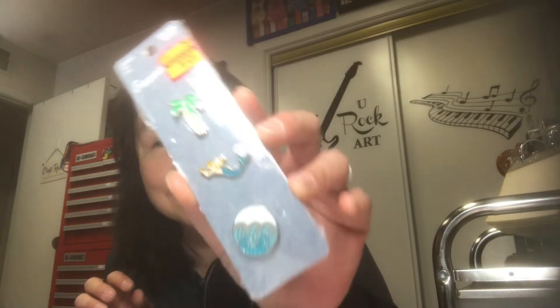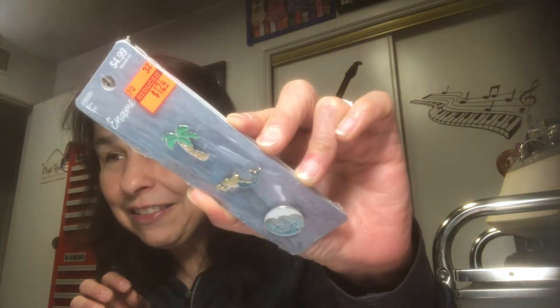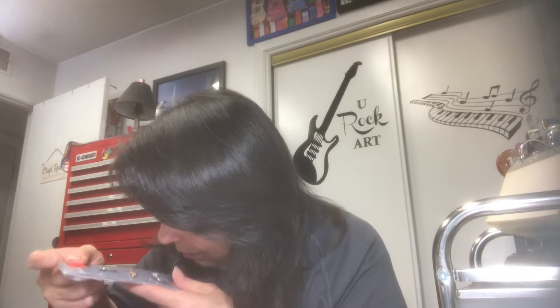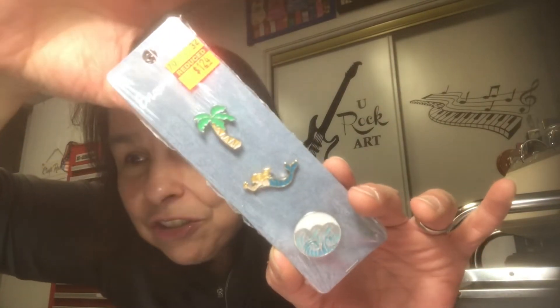I found these pins — not writing pens, pins. I thought these are perfect for my upcoming mermaid journal and my seaside journal. Those were on clearance. One is a wave, I think a palm — they're really nice pins, a cool find in the clearance area.